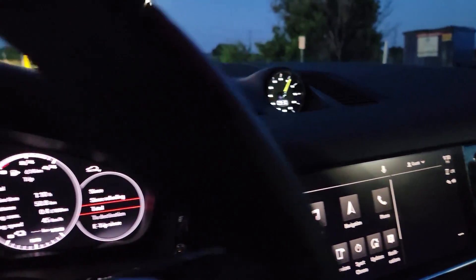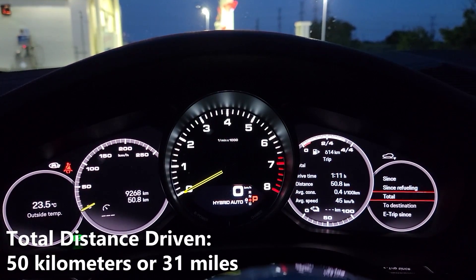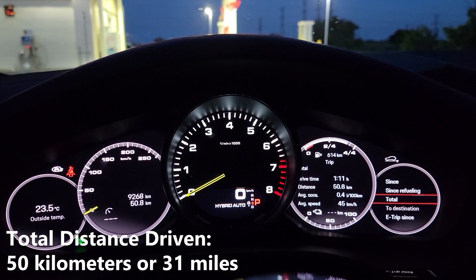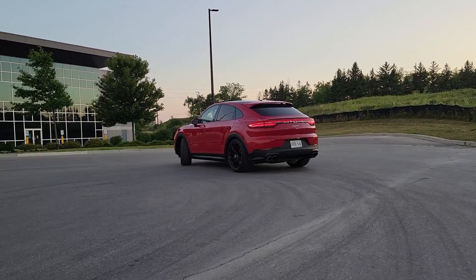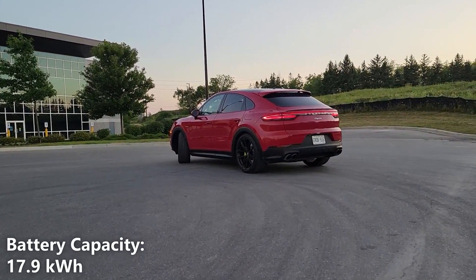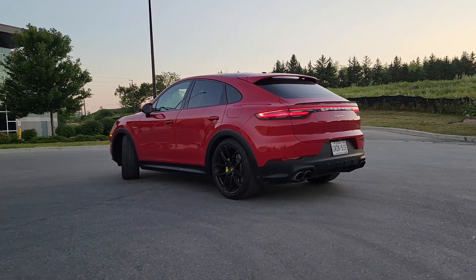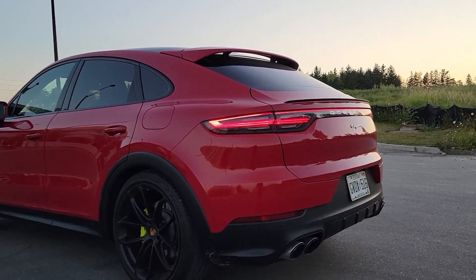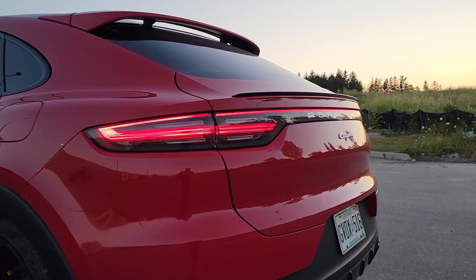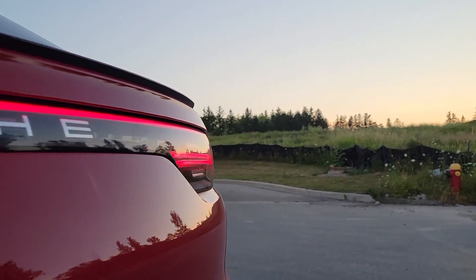We just spent the week driving the Cayenne Coupe E-Hybrid and we have some numbers to share. We drove a total of 50 kilometers on just the battery. The battery capacity of the Cayenne Coupe is 17.9 kilowatt hours. My driving conditions have been pretty basic — I haven't had the air conditioning or heating on, but I have had the sound system on the whole time. We spent about 40% of our driving in the city and 60% on the highway.